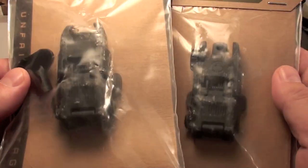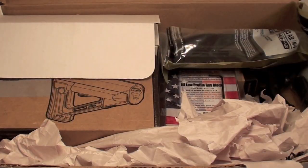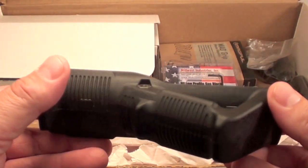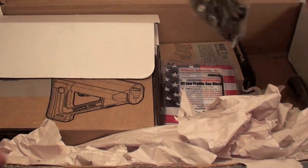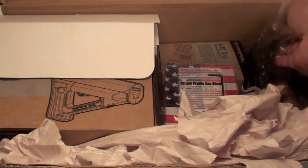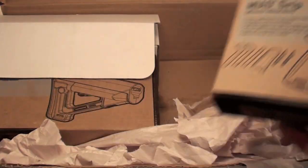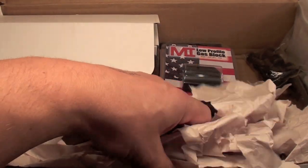I got Jason, Joe, all of you guys. M-Bus front and rear sights, P-Mag, AFG-1 grip. Everything. Bolt, all the parts for the lower. You got a Magpul grip. You got a Midwest Industries low-profile gas block. Are you kidding me? This is Christmas in September.